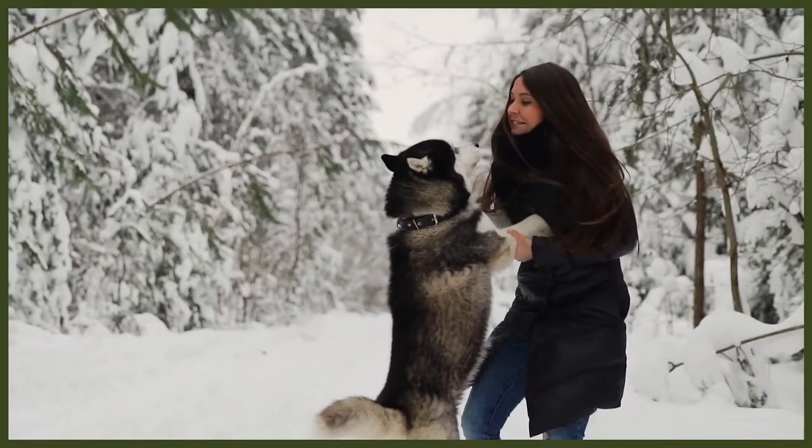The Siberian Husky that we have today has been developed from the native sled dog that had been bred in northeast Siberia for thousands of years. No doubt these ancient people called the Chukchi were highly motivated to perfecting the sled dog by all means possible. Their survival depended upon them because without the sleds, there was no way for hunters to take their food back to their families.